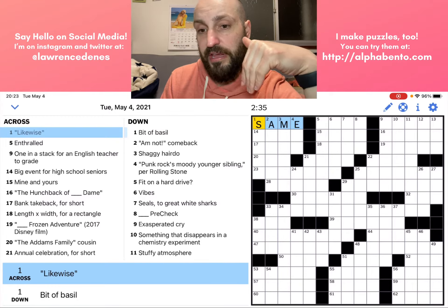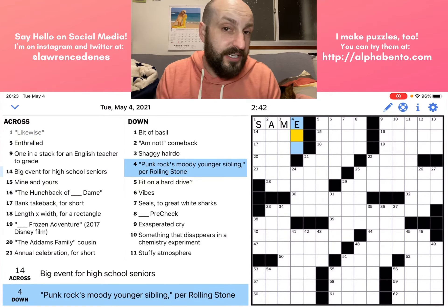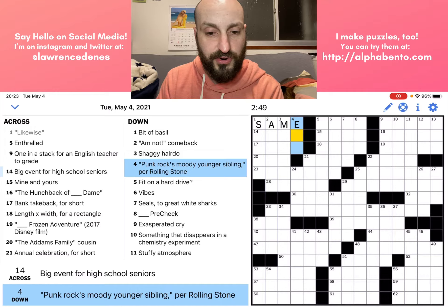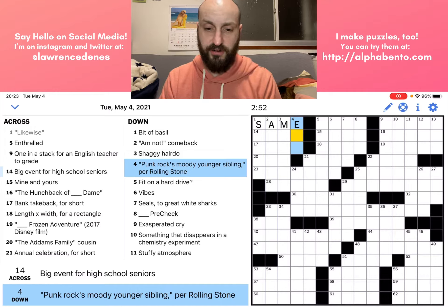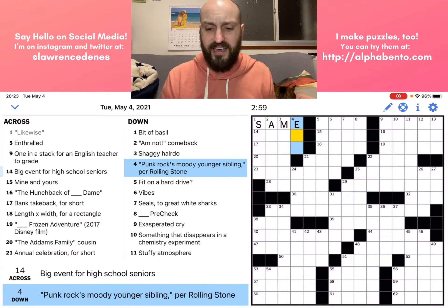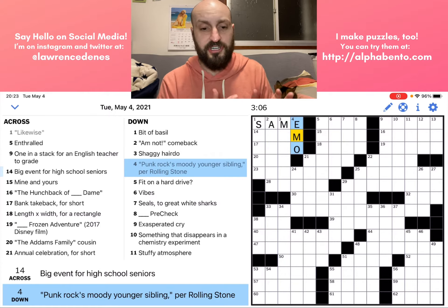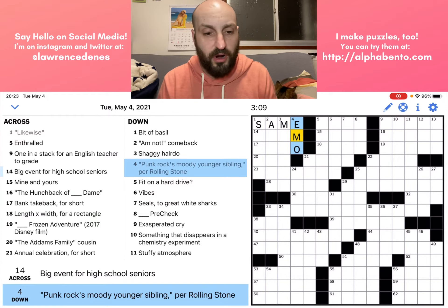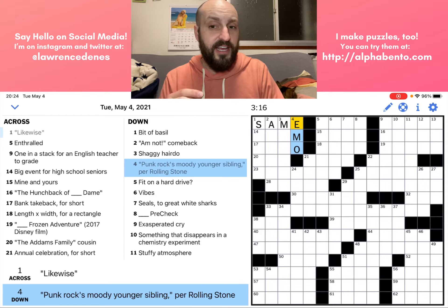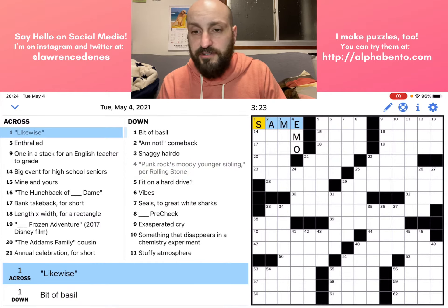The easiest one to start with is probably four down because it's only three letters long. Generally the shorter ones are the easier ones to answer. Four down: 'Punk rock's moody younger sibling, per Rolling Stone.' So this would be something that Rolling Stone called punk rock's moody younger sibling. I'm guessing it is EMO — it's three letters, probably starting with E. A moody genre of punk rock, basically, is EMO. So that, putting that in, gives me a hint that I may actually be correct that SAME is the correct answer for one across.